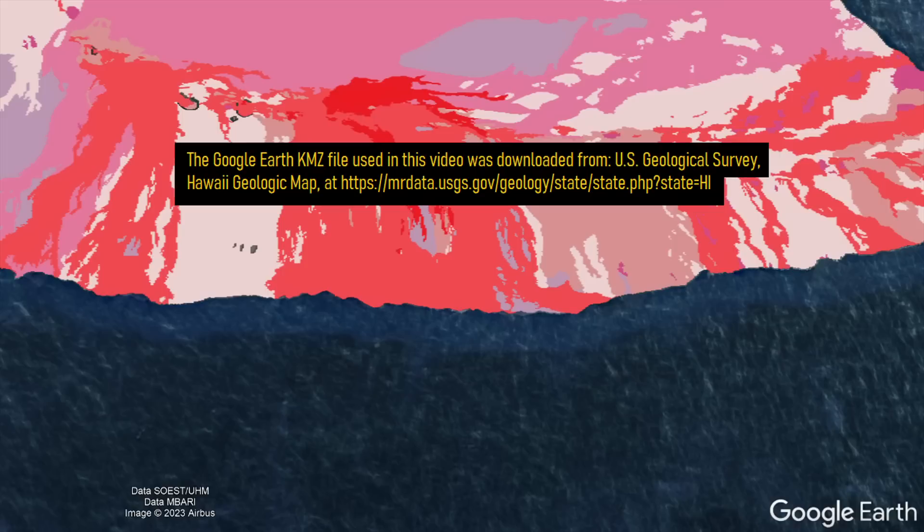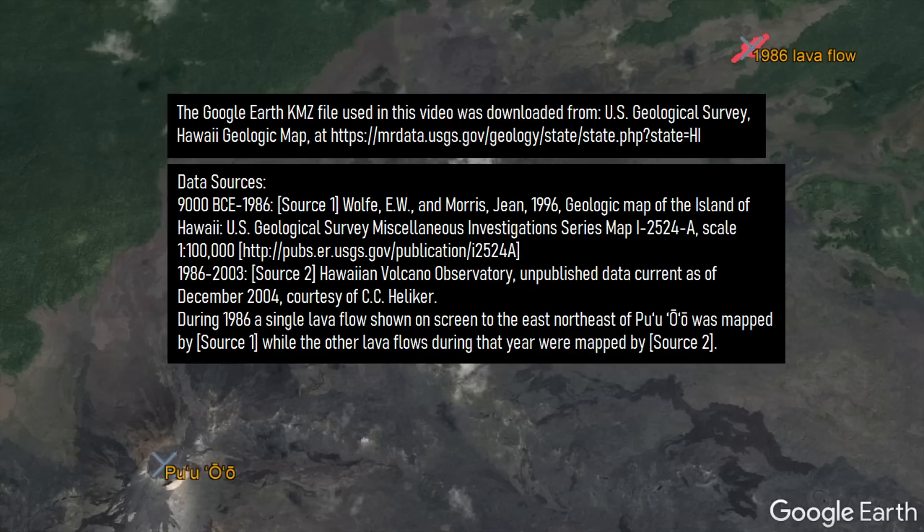The Google Earth file used in this video can be found via a US Geological Survey webpage at the link being shown on screen, with the data utilized in the Google Earth overlay originating from the following sources.